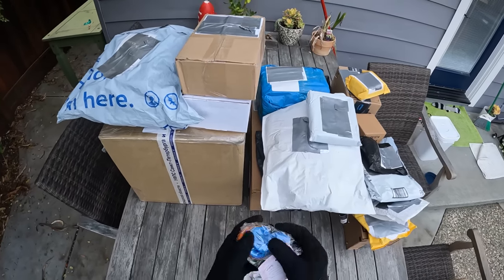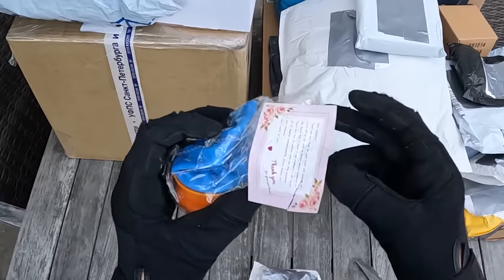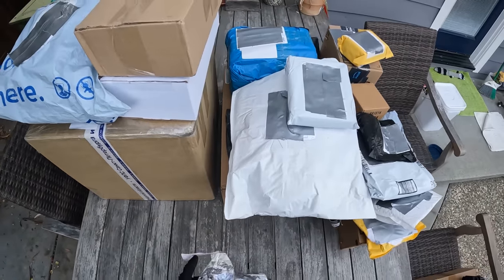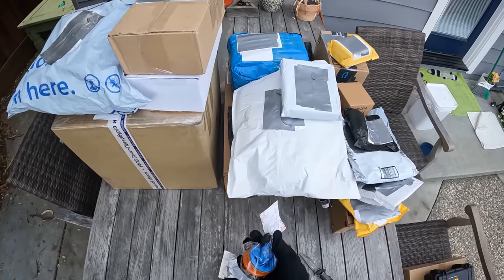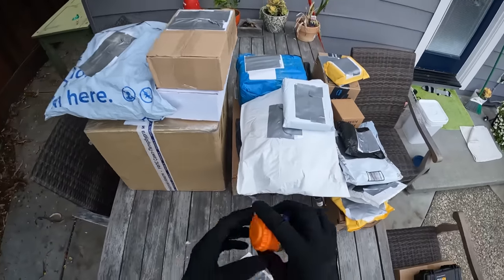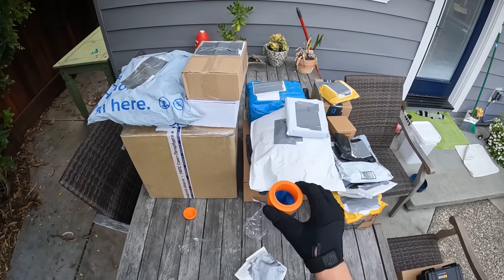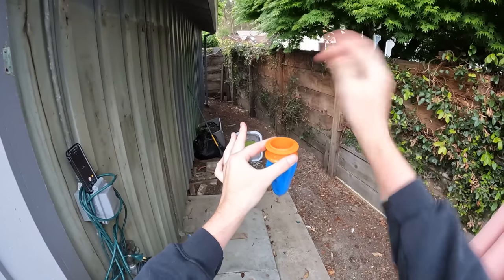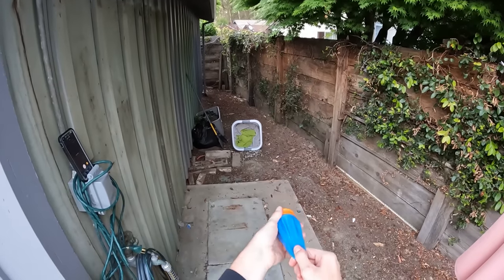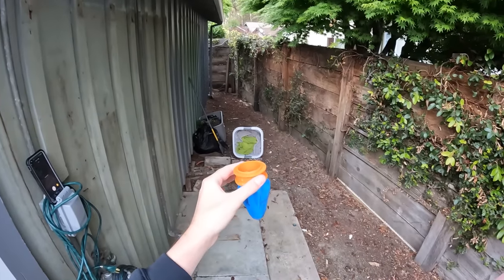First up - all this stuff took months to get, so probably half the stuff I'm not even going to remember what I bought. Oh, I do remember this - this is actually a BB slingshot. You basically just put BBs in there and fling it like so. Let's put three BBs in and see if it actually works. It's kind of like a little slingshot.